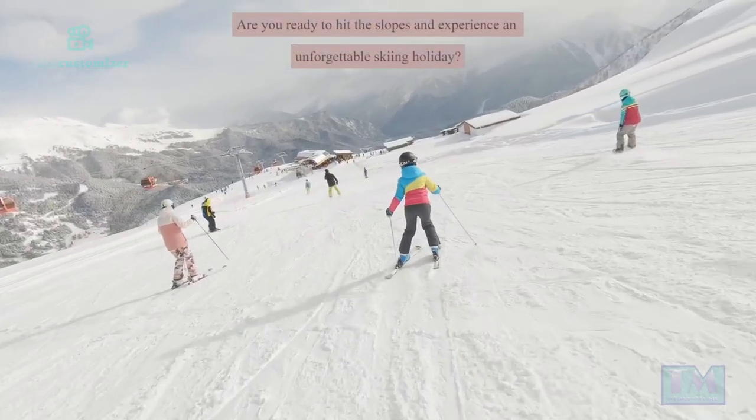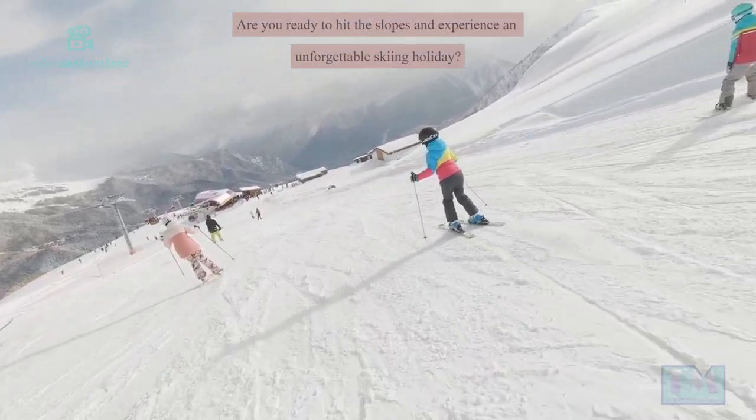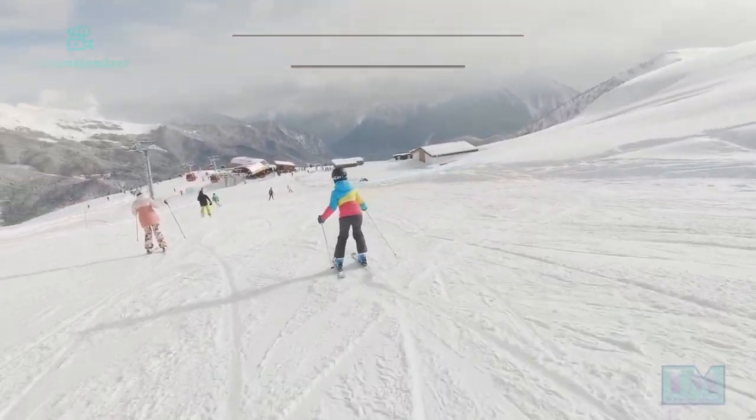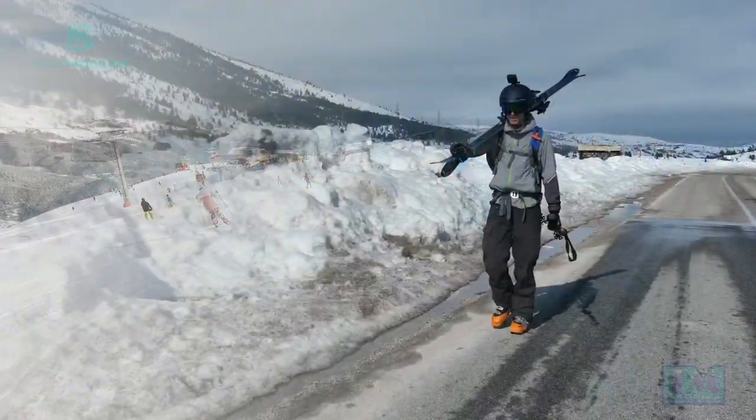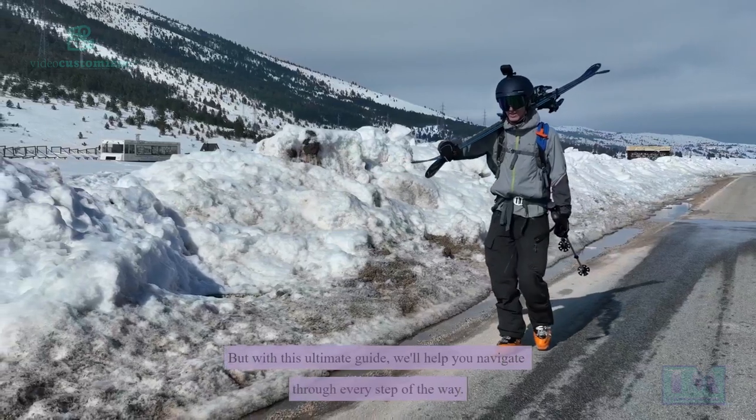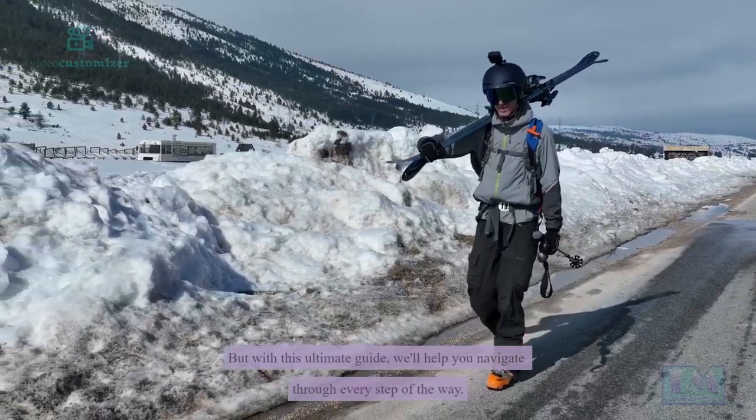Are you ready to hit the slopes and experience an unforgettable skiing holiday? Planning a perfect ski trip can be overwhelming, but with this ultimate guide, we'll help you navigate through every step of the way.